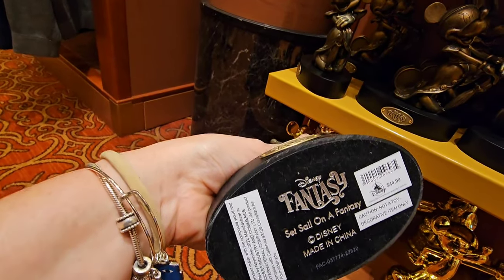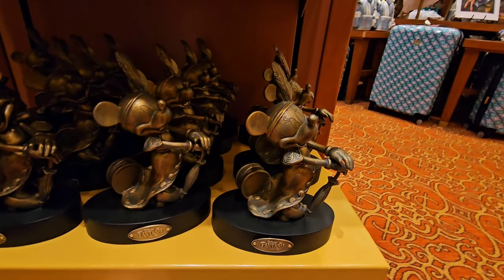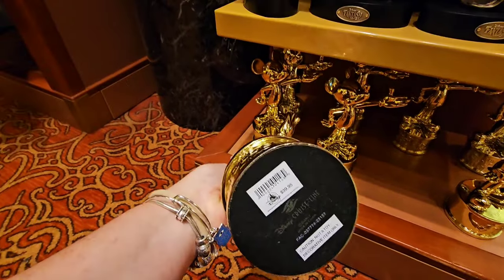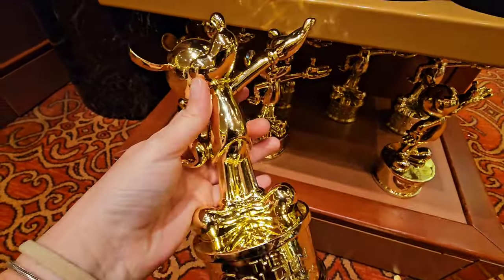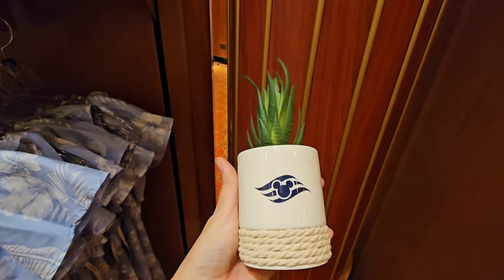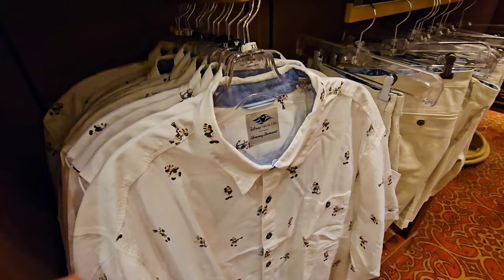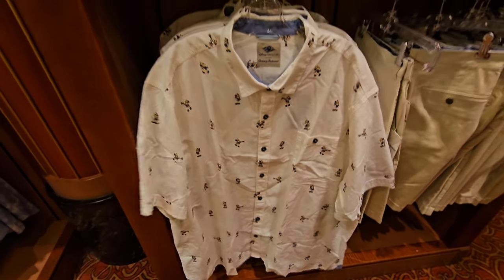I like this little Disney Fantasy Minnie Mouse — she's $44.99, and it says "Set sail on Fantasy." That is so cute, she looks like she should be participating in Dapper Day. And then we have a golden Mickey — how fun would this be to have in your house? Any time you play board games with your family, you could give them a golden Mickey if they win — $29.99. And look at that Tommy Bahama shirt — the Mickey on it looks so great, absolutely gorgeous.